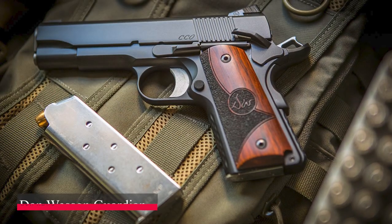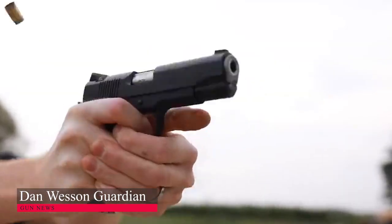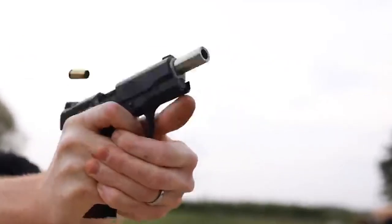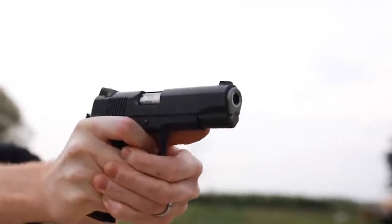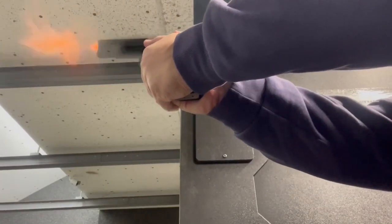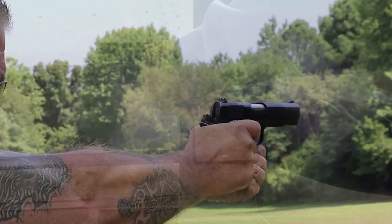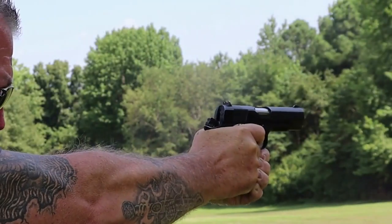Dan Wesson Guardian: Dan Wesson's Guardian is one of the most popular commander-size 1911 pistols available. Since its introduction, it has only gained in popularity, and chambering it in 9mm has certainly added to its appeal. Using an alloy frame, it remains lightweight. The bobbed grip frame prevents printing under clothing.